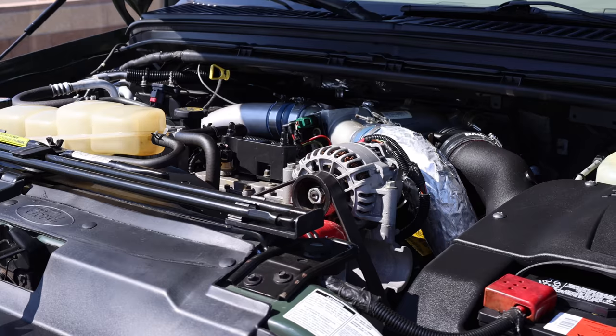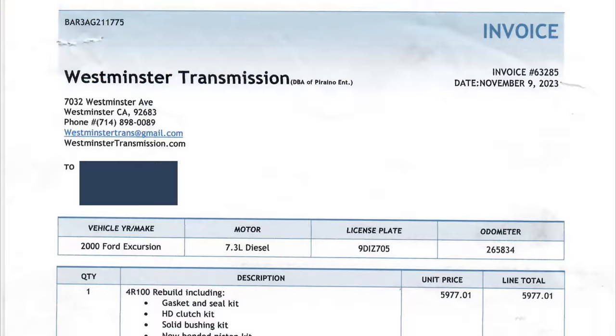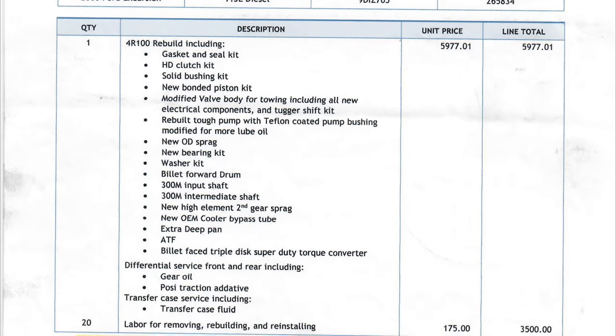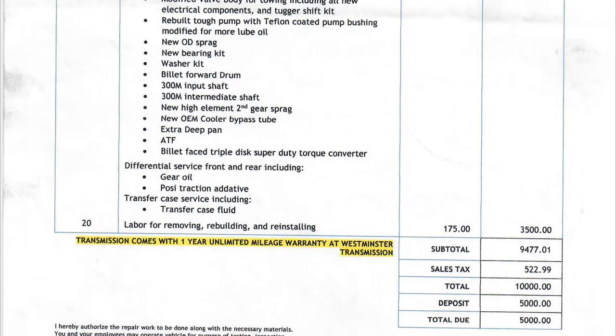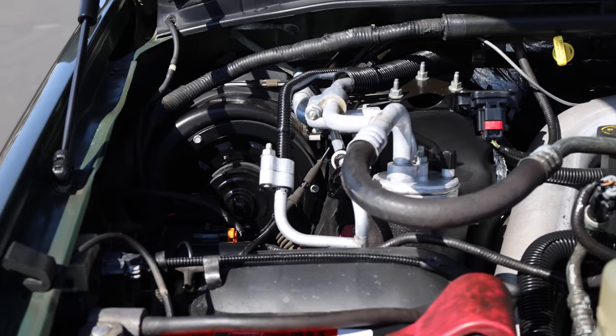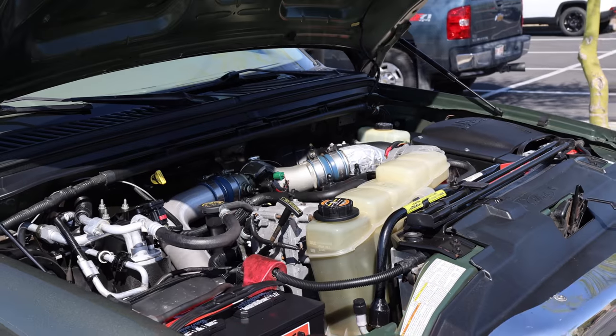The 4R100 transmission was rebuilt and upgraded at an expense of $10,000 in November of 2023 by Westminster Transmission, featuring a modified valve body for towing, including all new electrical components, tug or shift kit, billet forward drum, billet face triple-disc Super Duty torque converter, and more.